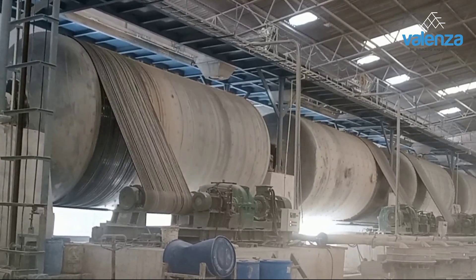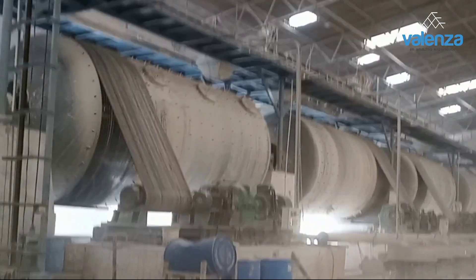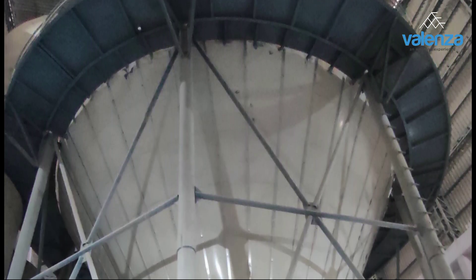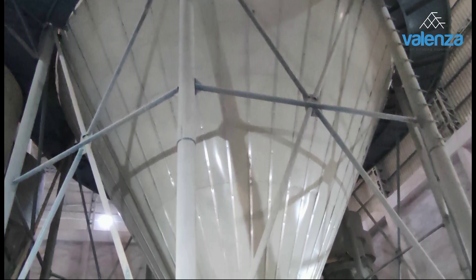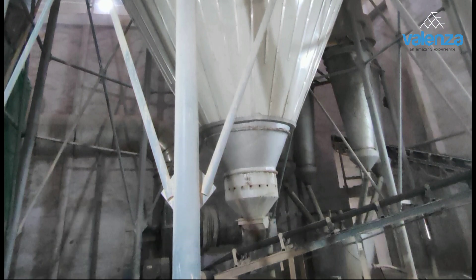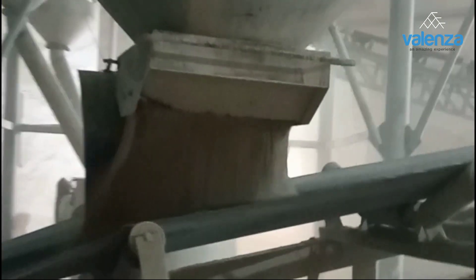The clay and mineral mixture is blended and mixed into a semi-fine powder. Water is added to form a wet slurry or mud-like consistency and it is well mixed in the ball mill. Then the slurry is pumped into a large spray dryer and the result is a fine clay powder that feels like warm, fine sand.